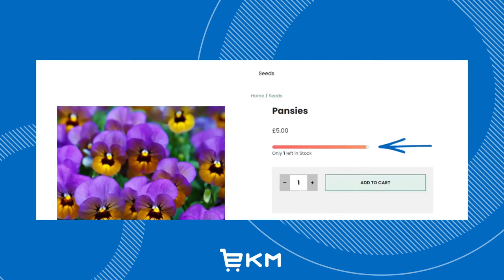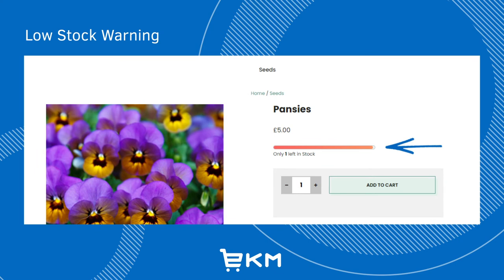Low stock warning campaigns are designed to encourage your customers to complete their purchase quickly, especially if they can see that the stock is running low. Products with only a few left in stock are more likely to prompt customers to buy now rather than later.